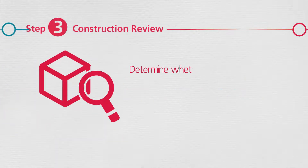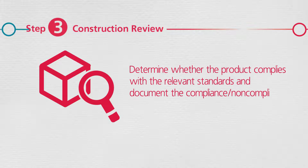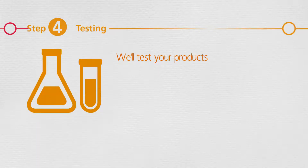In this step we will determine whether the product complies with the relevant standards and document the compliance or non-compliance. Then we'll test your products as per the requirements of the applicable standards to determine compliance.